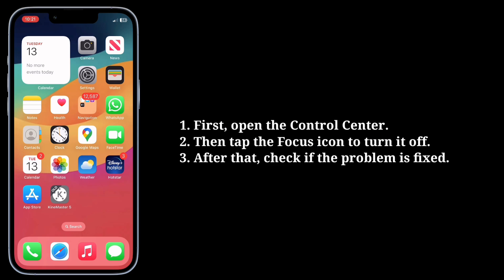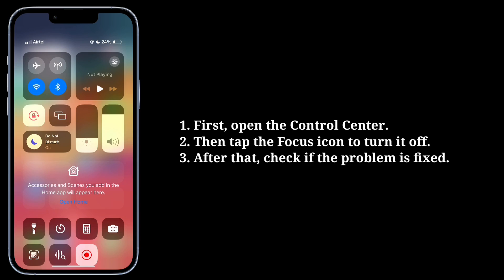The fifth tip is to disable Focus mode. First, open the Control Center, then tap the Focus icon to turn it off. After that, check if the problem is fixed.